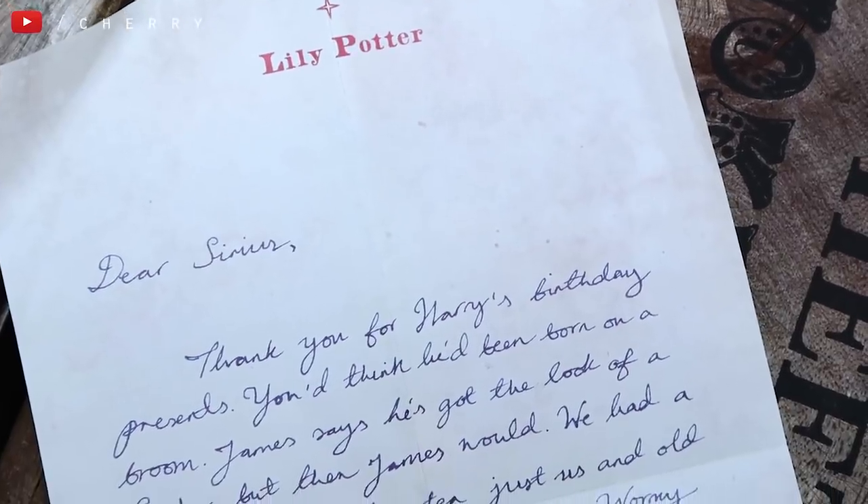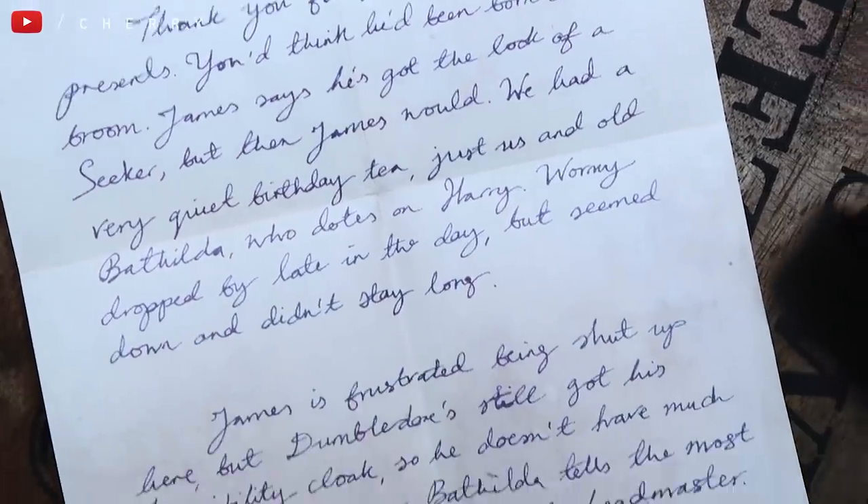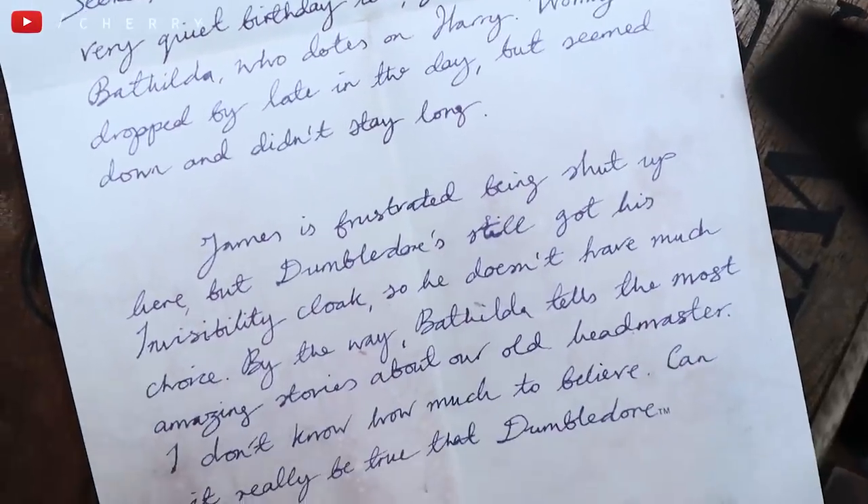Next up we have a handwritten letter from Lily Potter to Sirius — 'thank you for Harry's birthday presents, you'd think he'd been born on a broom,' et cetera. It looks handwritten and it's from Lily. It just fills me with a lot of happiness. I love these kinds of replicas because they feel a little bit more special than everything else.